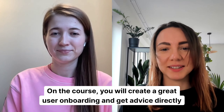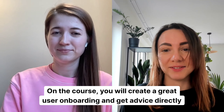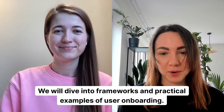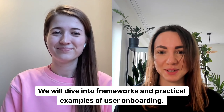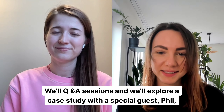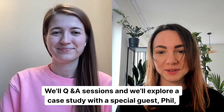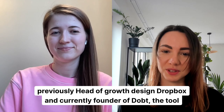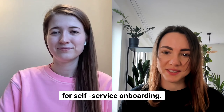On the course, you will create a great user onboarding and get advice directly from us on your products. We will dive into frameworks and practical examples of user onboarding. We'll have a few on-day sessions and we'll explore a case study with a special guest, Viu, previously head of growth designer at Dropbox, and currently founder of Dopt, the tool for self-service onboarding.